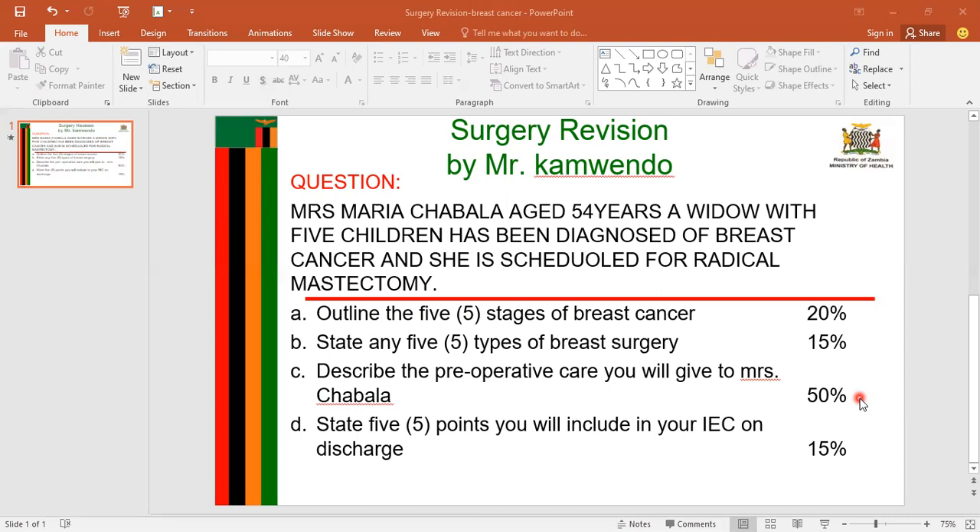The next heading is immediate preoperative care. The first sub-heading is gastric preparation. I will withhold all food and fluids for at least six to eight hours before Mrs. Chavala goes to theater for surgery, to prevent the possibility of vomiting and aspiration of vomitus. I will explain this to the patient to gain cooperation, and I will commence a glucose-based intravenous infusion to prevent dehydration and hypoglycemia.